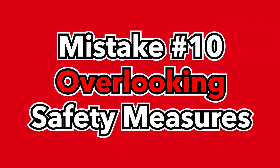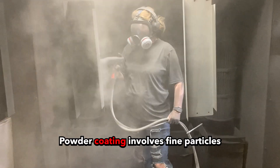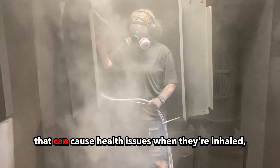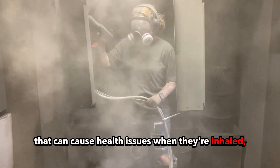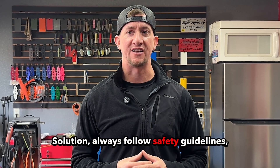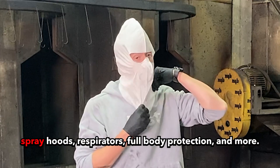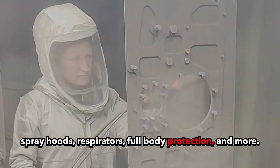Mistake number ten: overlooking safety measures. Never overlook your safety. Powder coating involves fine particles that can cause health issues when inhaled, and the process also involves high heat. Solution: always follow safety guidelines and wear your PPE. That may include gloves, spray hoods, respirators, full body protection, and more.